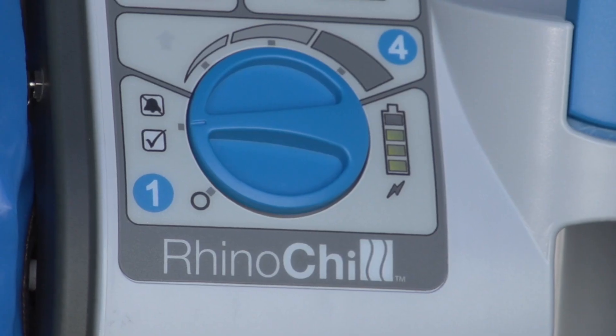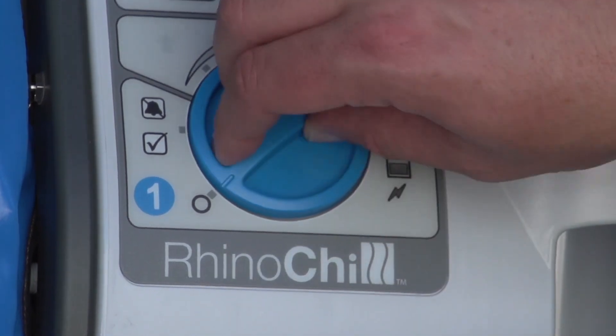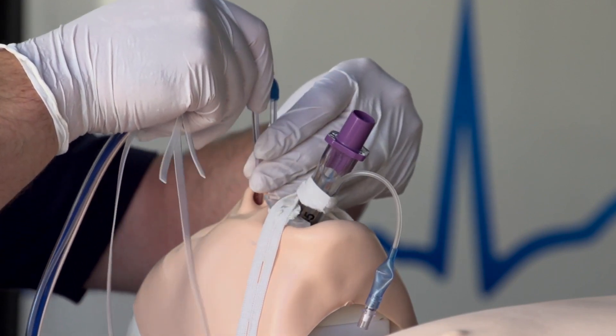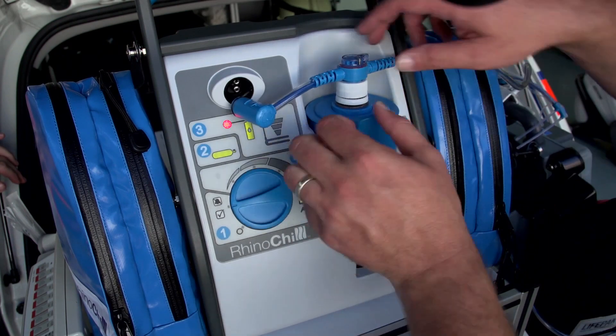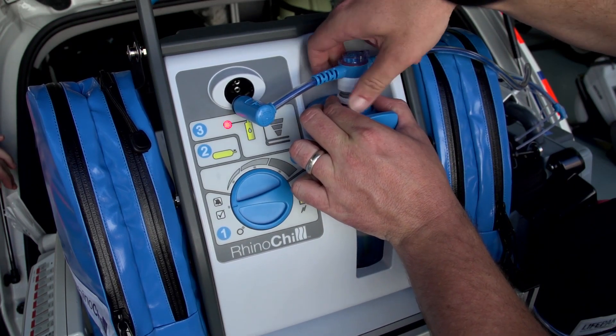Once the decision has been made to stop cooling with the RhinoChill, turn the control knob setting to the off position. Close the gas supply valve, then remove the nasal cannula from the patient's nose. The cooling catheter assembly can then be disconnected from the control unit and the coolant bottle, and disposed of as per local biohazardous waste guidelines.